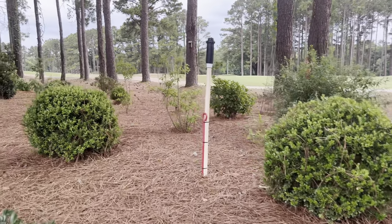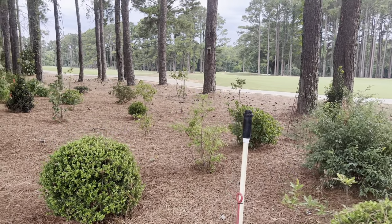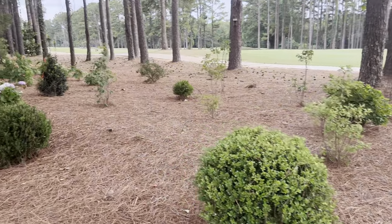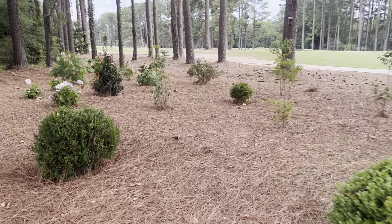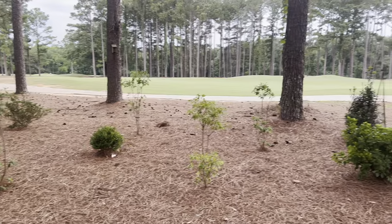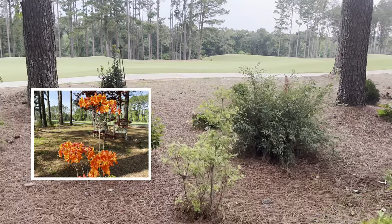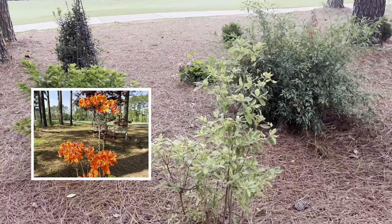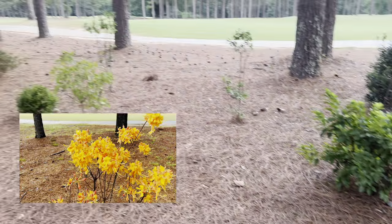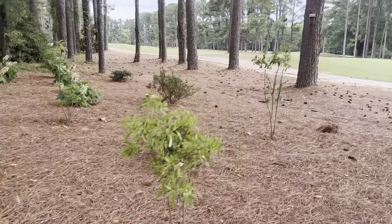All in through here we have some native azaleas that are native to the Southeast — all different colors, all different varieties: yellow, red, pink — so that it's a real show in the early spring when they put out blooms. These are deciduous, so in early spring it was just lit up back here — these things were amazing.